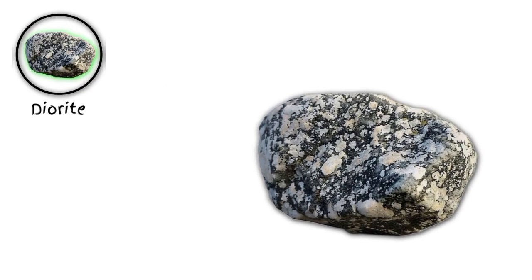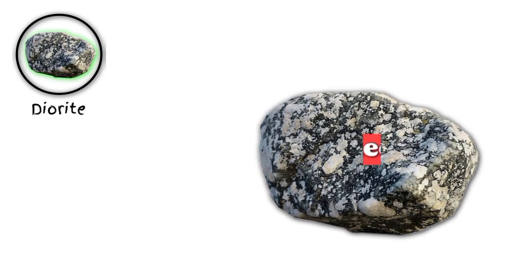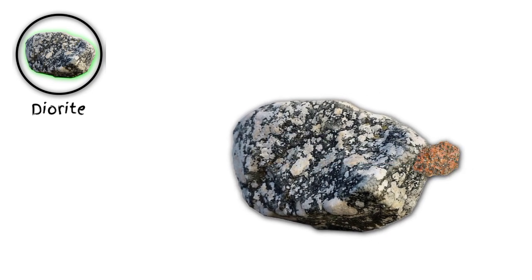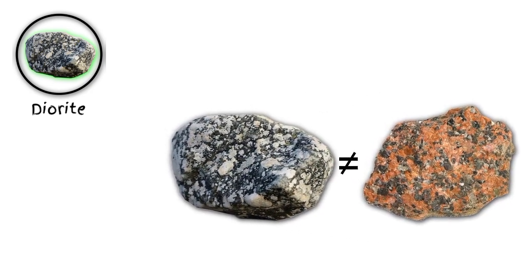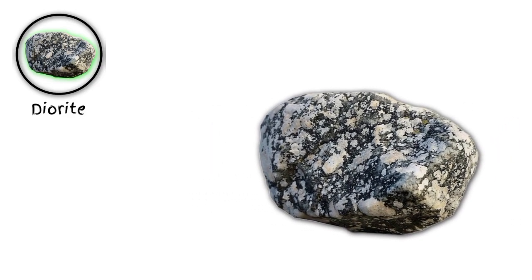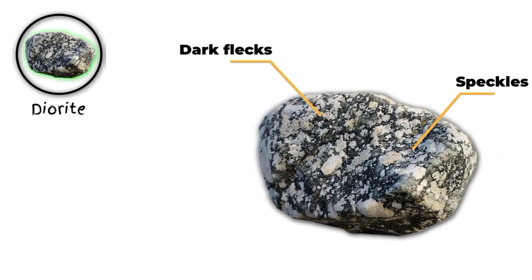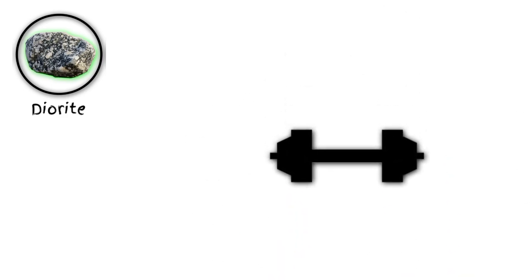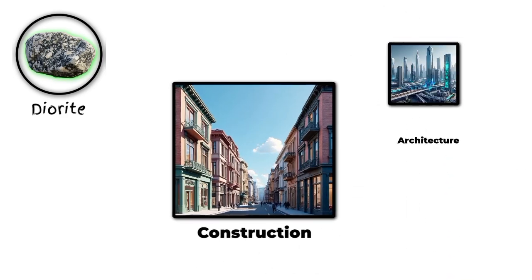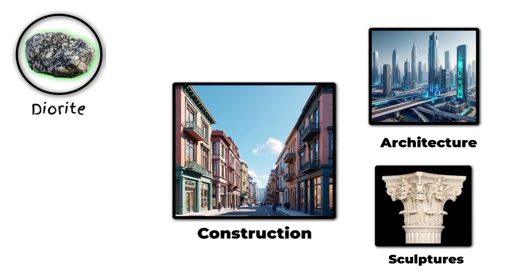Number two: diorite. Diorite is a type of igneous rock that's similar to granite, but with a slightly different mineral composition. Diorite is often characterized by its dark flecks and speckles, giving it a distinctive look. It's a durable and versatile rock that's perfect for construction, architecture, and even sculpture.